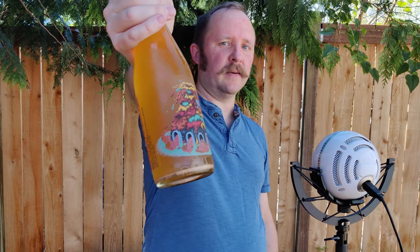It's a mixed culture ale with nectarines and Mexican vanilla beans. And cool bottle art.